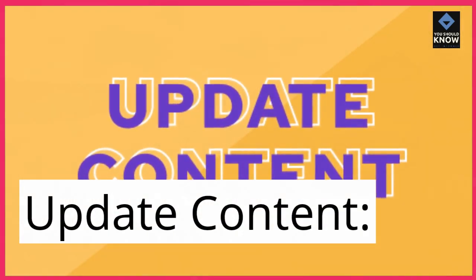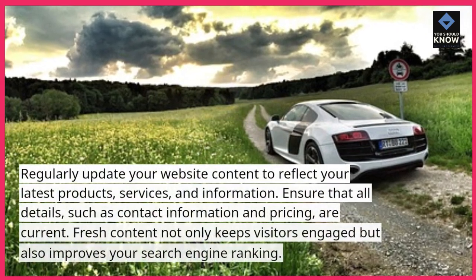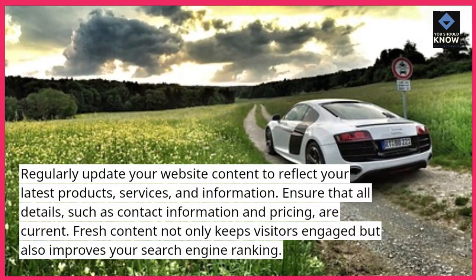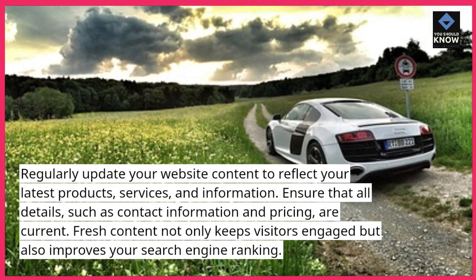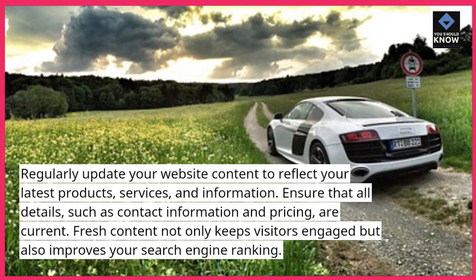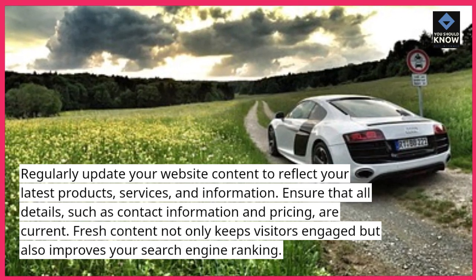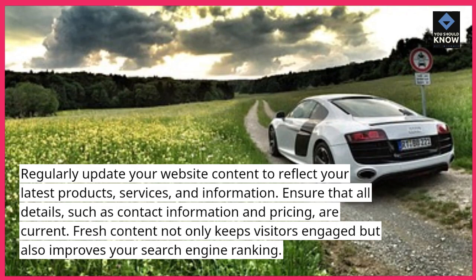Update Content: Regularly update your website content to reflect your latest products, services, and information. Ensure that all details, such as contact information and pricing, are current. Fresh content not only keeps visitors engaged but also improves your search engine ranking.